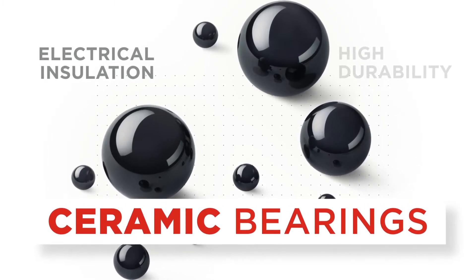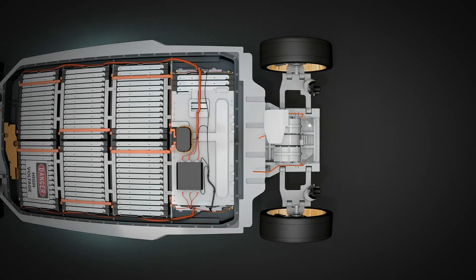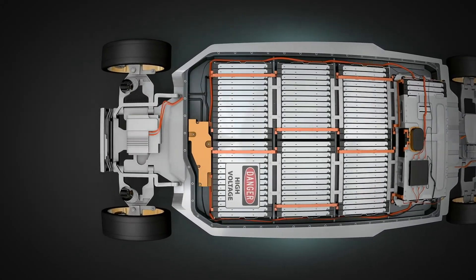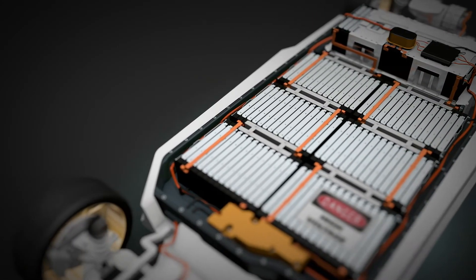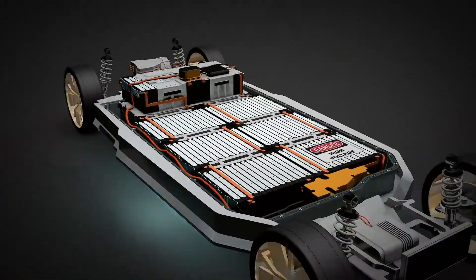Power electronics is another category where technical ceramics are widely used. You have a combination of high temperature and high voltage, and that's an area where technical ceramics have a real opportunity to shine. They package semiconductor devices in inverters, DC-DC converters, onboard chargers, and other devices and modules where current is being transferred ultimately to the traction motors to propel the vehicle.